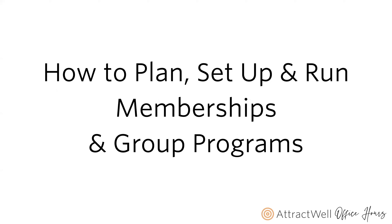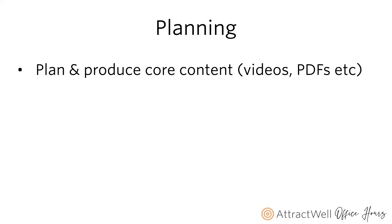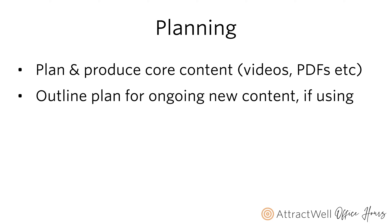Let's talk about how to plan, set up, and run your memberships and group programs using AttractWell. First, we need to produce our core content — videos are one of the more effective and popular types, but you could also have PDFs, workbooks, or written instructions. From there, outline a plan for ongoing new content. If you start a membership, you need something there when people sign up — don't let it be empty. If you want people subscribing monthly, you have to deliver on that content consistently.